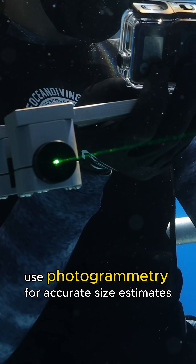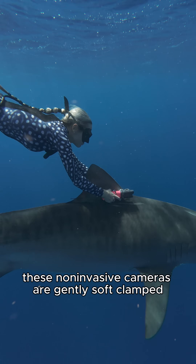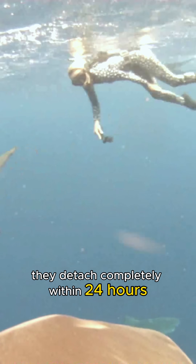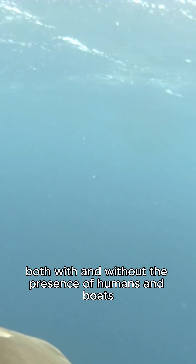We also occasionally use photogrammetry for accurate size estimates and have deployed CATS cameras. These non-invasive cameras are gently soft-clamped without restraining the shark or interfering with its movements. They detach completely within 24 hours and can also be rubbed off by the shark. This allows us to gain deeper insights into shark behavior from their point of view, both with and without the presence of humans and boats.